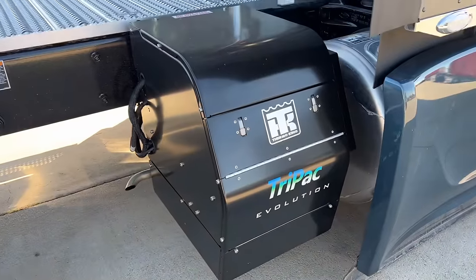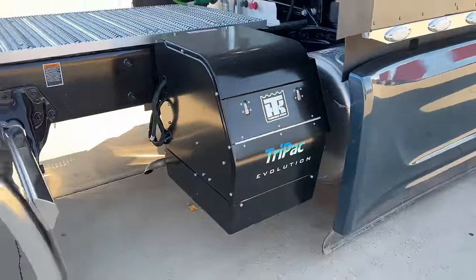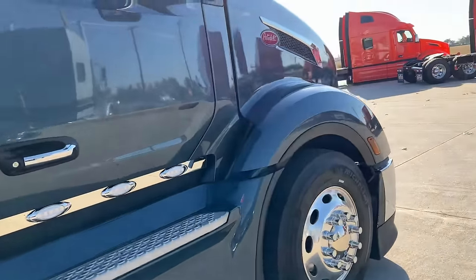Those load lights on the 579s are LED. It's a Thermal King APU — from Thermal King in Cheyenne, they do really good work, really good guys to work with. If you need a good Thermal King dealer, they're a good one. Just a gorgeous truck; this color is just fantastic on this 579.